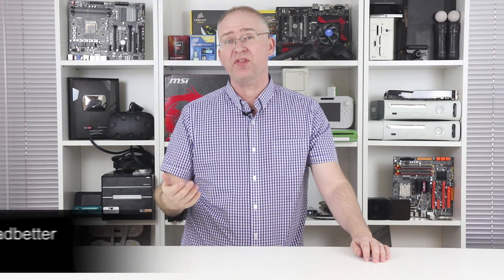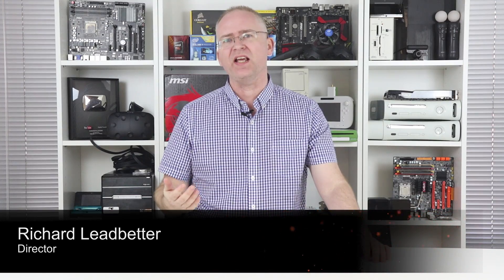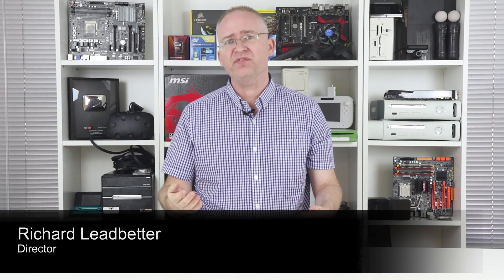Hey everyone, I'm Richard, here with an update on PlayStation 4K, the mid-generational refresh that Sony is currently developing. I recently posted a video explaining what we know and what technologies are available to Sony in creating this revised PlayStation 4. Well, now we know everything — we've seen the documents sent to developers and there's some exciting stuff in there.